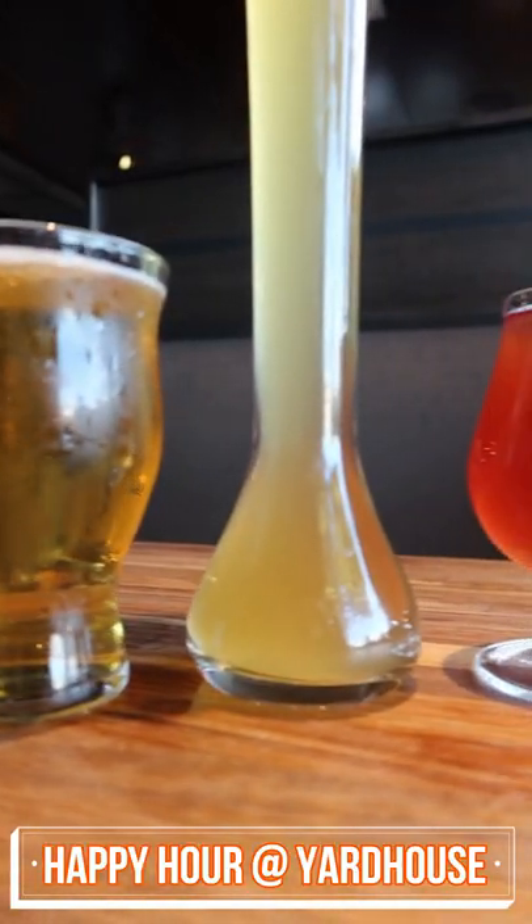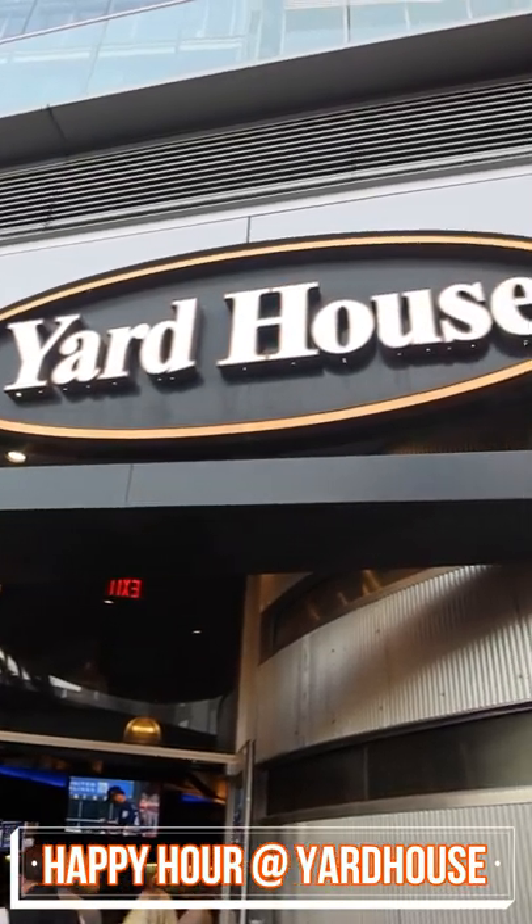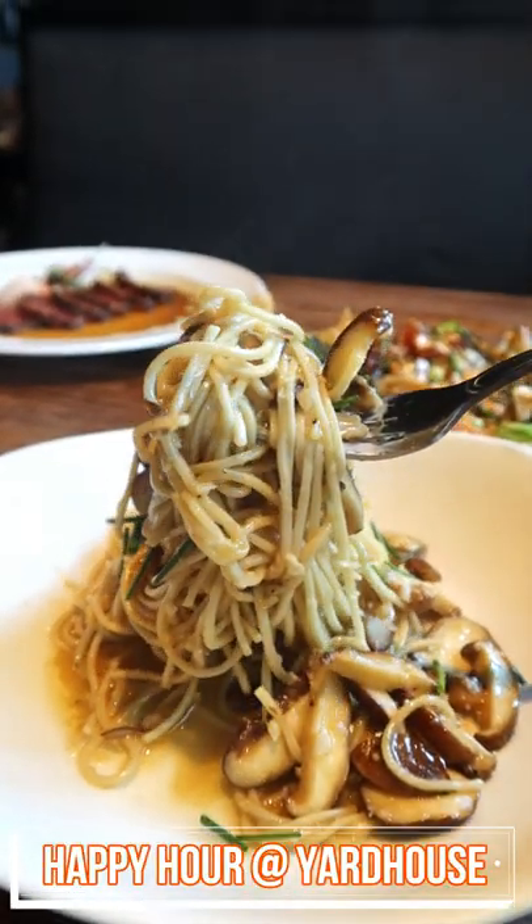Love happy hour and beer? Then you've got to check out Yard House in Santana Row. Here are the happy hour items that I recommend.